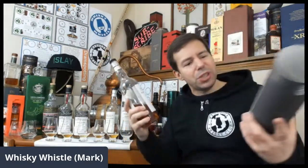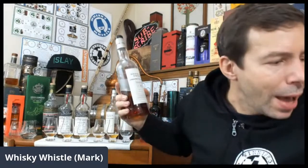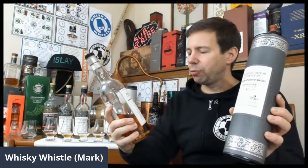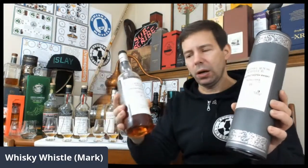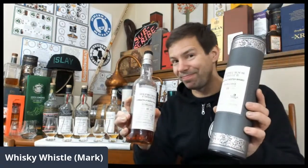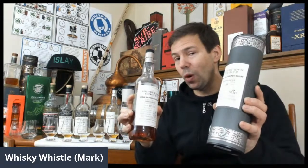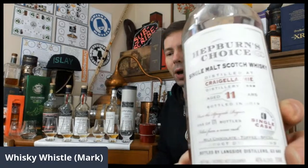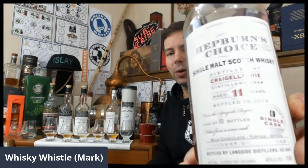On to the Whiskey Whistle score for Hepburn's Choice Craigellachie 11 year old, red wine cask, 11 years old, 46% ABV, bottled in 2019. It's going to be 91 out of 100. 91 out of 100 is the whiskey score for this very interesting, enjoyable red wine matured Craigellachie.